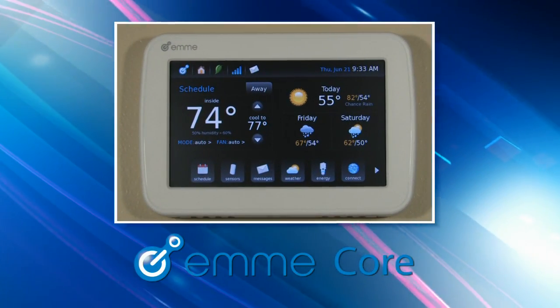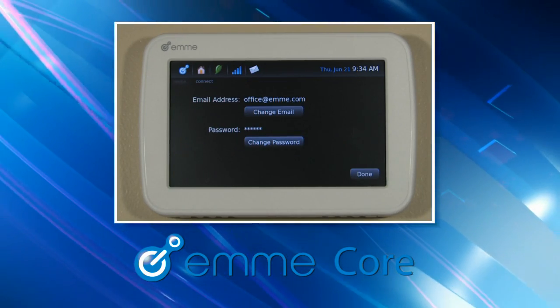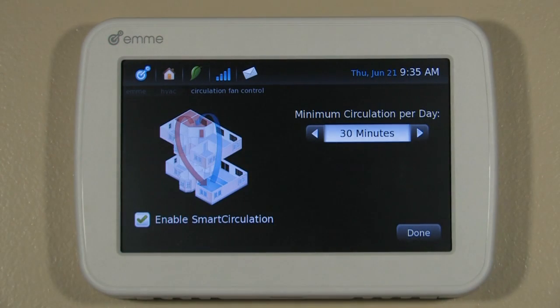EMI Core is the heart of this next generation system, replacing your thermostat with a Wi-Fi connected solution that's easy to use. It provides tools that quickly return value on your investment through better energy management.